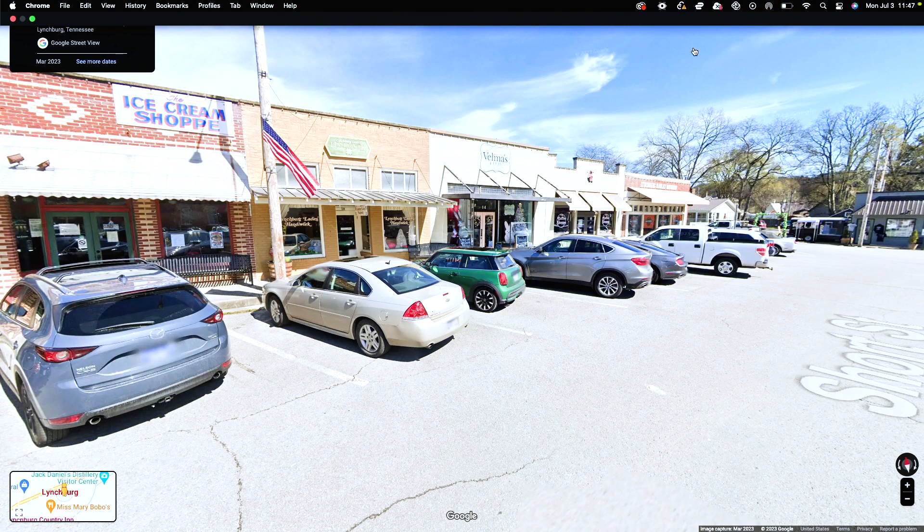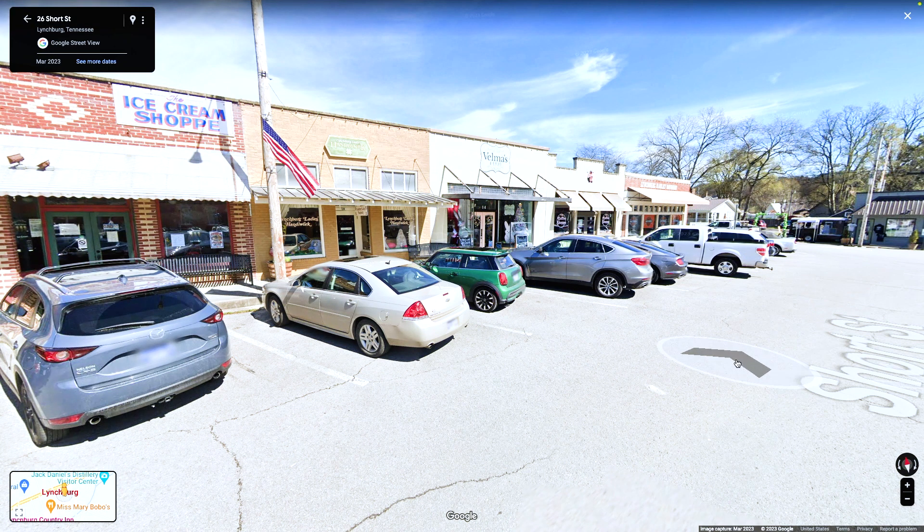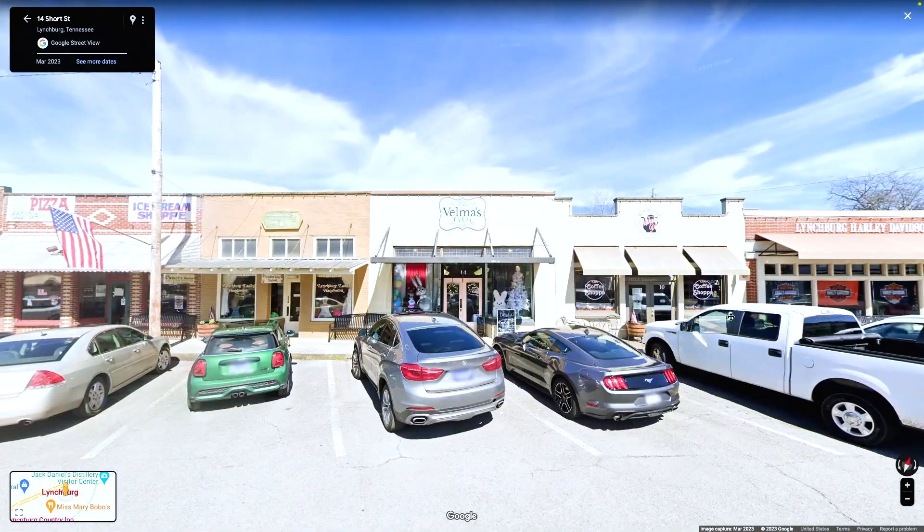Lynchburg's town square is on Mechanic Street and it's pretty small — you can walk through the entire town. We've had Greg the Google guy down here before. A few things to highlight in the square: it's so small we can cover everything quickly.